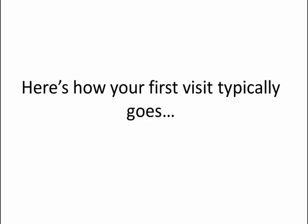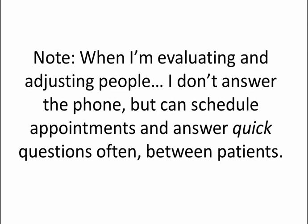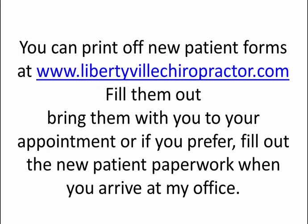Here's how your first visit typically goes. A new patient typically calls or texts my office at 847-778-3627 for an appointment — that's my personal cell phone number. When I'm evaluating and adjusting people I don't answer the phone, but you can schedule appointments and answer quick questions often between patients. You can print off new patient forms at www.libertyvillechiropractor.com, fill them out and bring them with you, or fill out the paperwork when you arrive at my office.